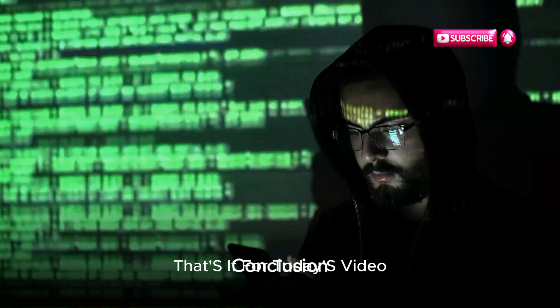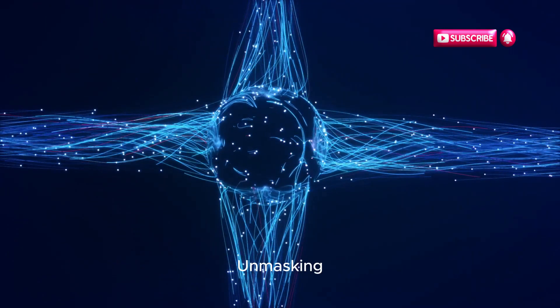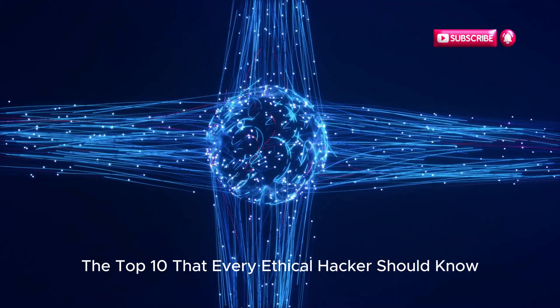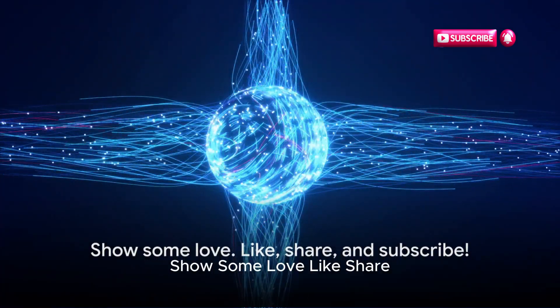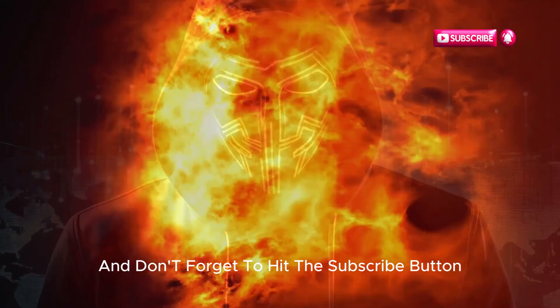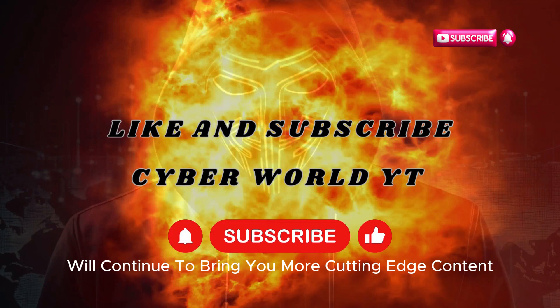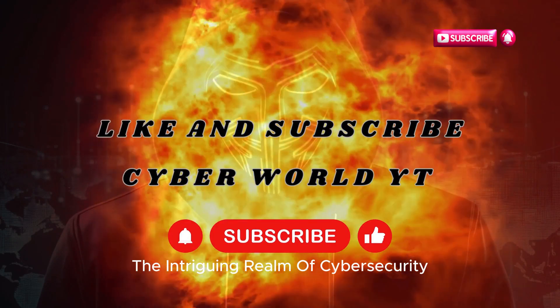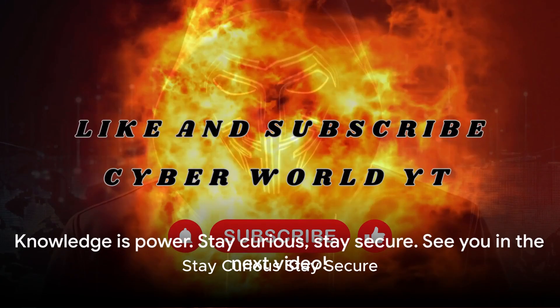That's it for today's video. We've taken a deep dive into the world of AI tools, unmasking the top 10 that every ethical hacker should know. If you found this content valuable, show some love — like, share, and don't forget to hit the subscribe button. We'll continue to bring you more cutting-edge content, helping you navigate the intriguing realm of cybersecurity. Remember, knowledge is power. Stay curious, stay secure.